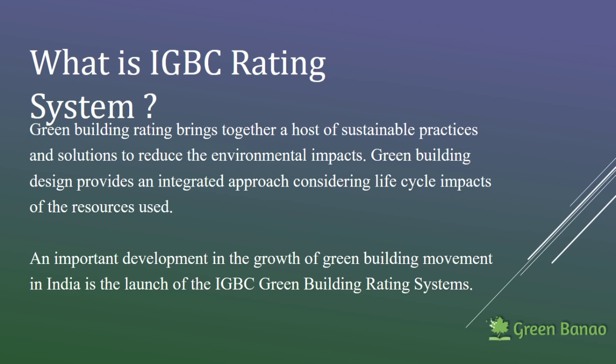The IGBC rating system aims to streamline all these steps and provide definite guidance into how you can make a building green.